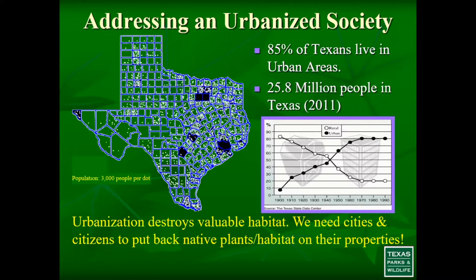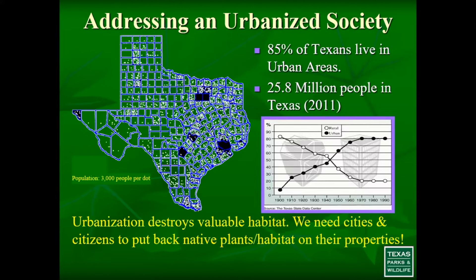Birds need diversity. The beauty of birds is that they have no boundary limitations — they can fly in and out without any issue. What we do in our backyards, even on small plots or large acreage, can make a huge difference if we're doing the right things. For those with larger acreage, I typically tell people to always leave plants intact and not go in and clear a property, especially if you've just acquired it.